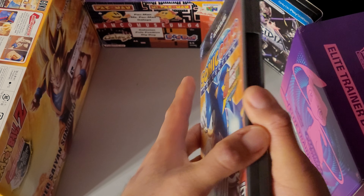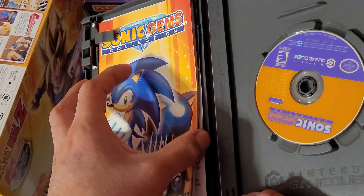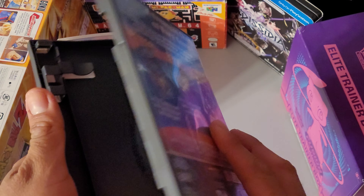So yeah, pretty cool — nice cool colored disc. And here we are with all the good stuff. Let me know in the comments if you've played any of these three games and which one's your favorite.